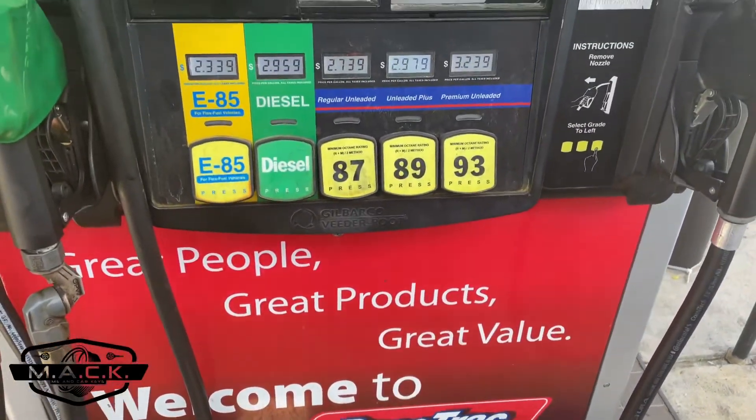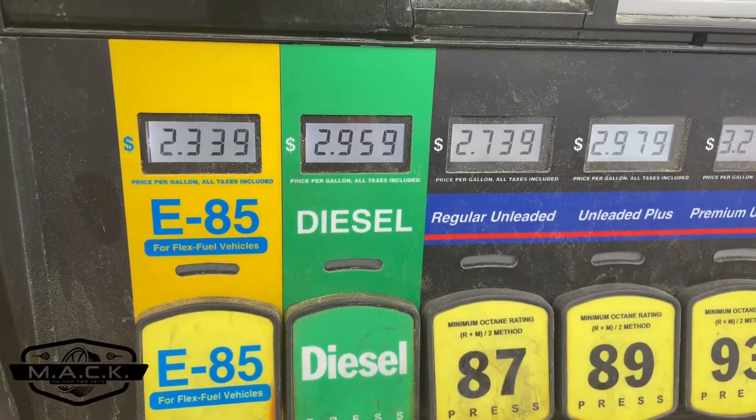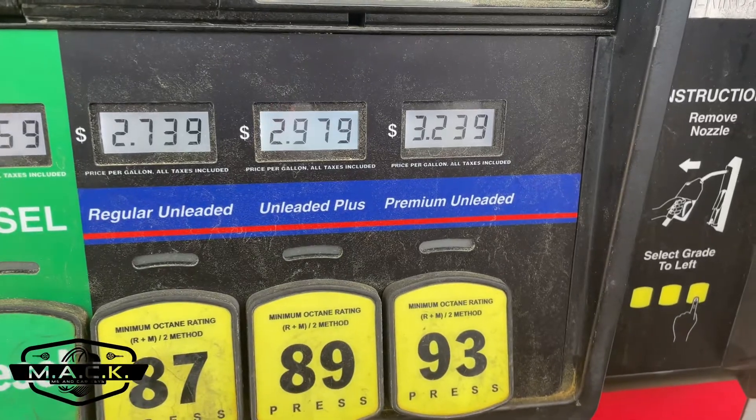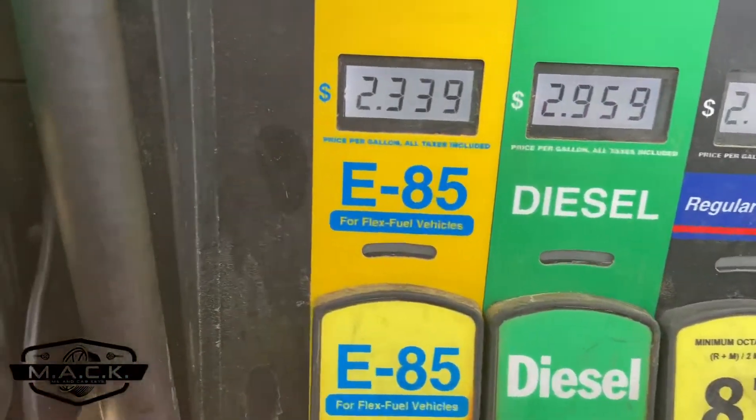Before leaving the gas station I'm going to fill up the tank. We're going back to E85 because that is the cheapest option right now. Just to show you current gas prices: E85 is $2.33, regular unleaded is $2.73, and it goes up from there. So we're going right back to E85.